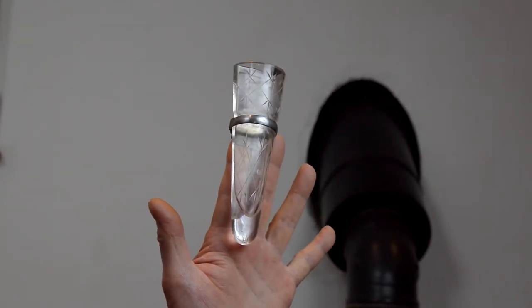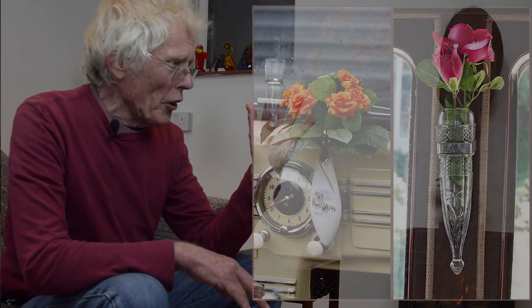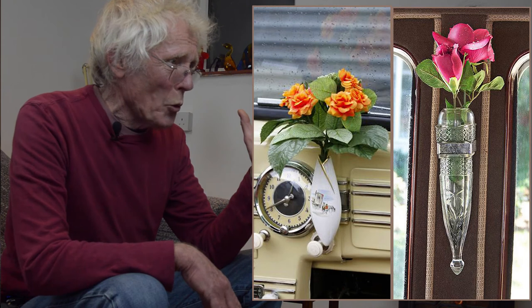Car manufacturers have been aware of this problem since 1895, when a car was first offered with its own car vase. A car vase was a standard bud vase with a flattened back and a clip that enabled it to be fixed to the dashboard or a window.